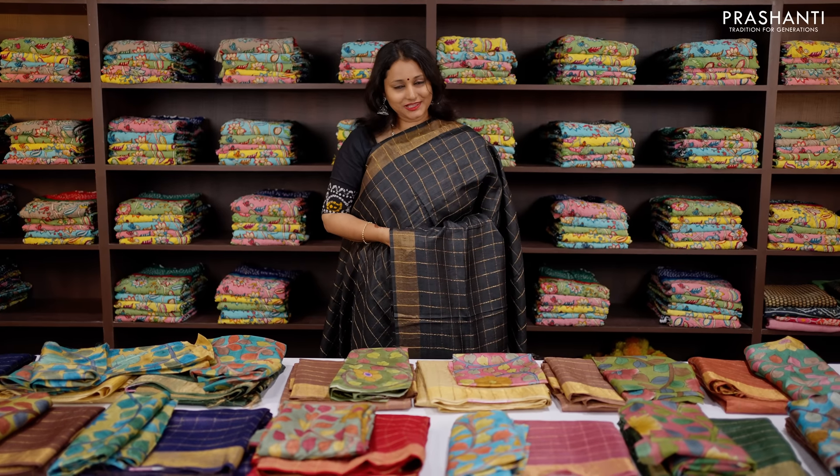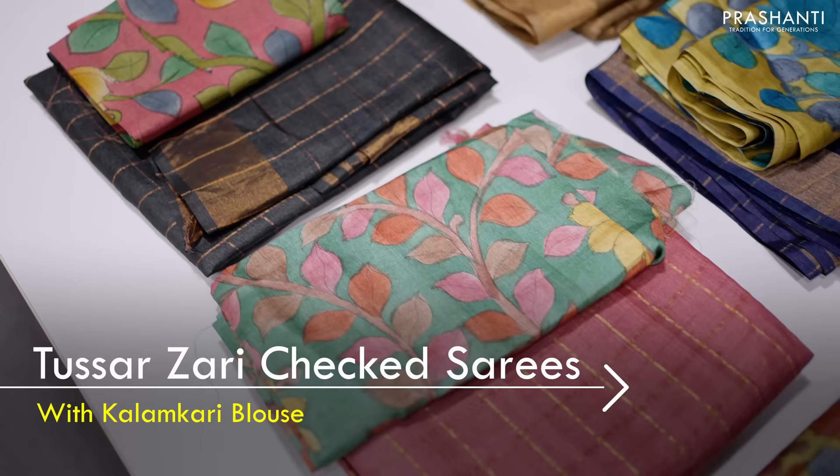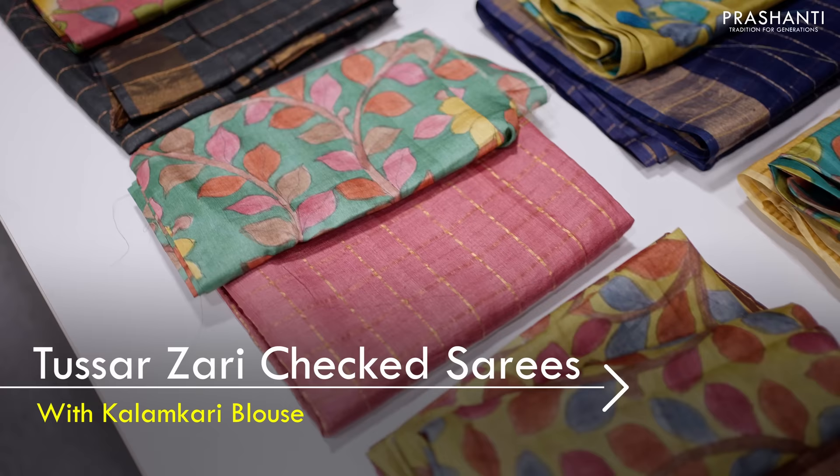Hello all, welcome to Prasanthi, this is Brinda. In this video I'm going to show you very exclusive Tassar Zari checked sarees with contrast matching hand-painted kalamkari blouses.